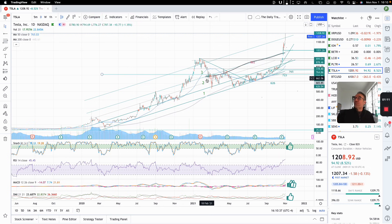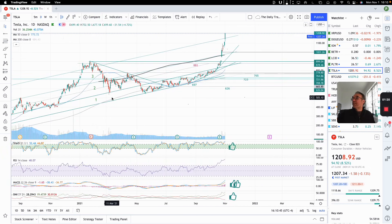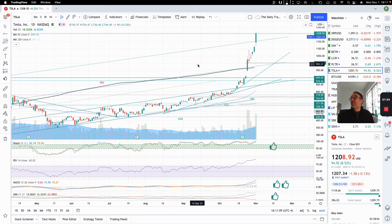We have been trading more recently in the first channel, going back and forth, up and down. And now we broke the second channel, so this was an indication that there's some strength in that stock. We did not stay in that second channel for long because we broke the second channel on October 25th. And now we are even outside of the fourth channel.